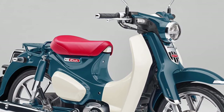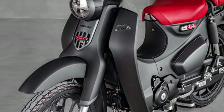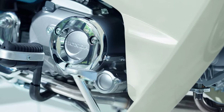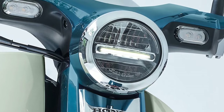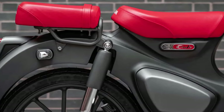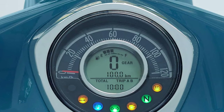Iconic Brand Heritage and Customization Options: As one of Honda's most iconic motorcycles, the Super Cub carries a rich heritage and legacy that spans generations of riders around the world. Honda offers a range of accessories and customization options, allowing riders to personalize their bike to suit their individual style and preferences.